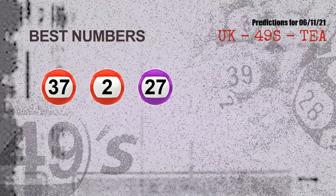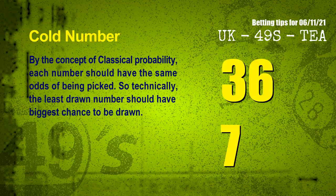Now the most exciting part of this video: we find out some numbers for you with the best chance to win next draw. They all match the following ones and colors. The best three numbers to win next draw are 37, 02, and 27.